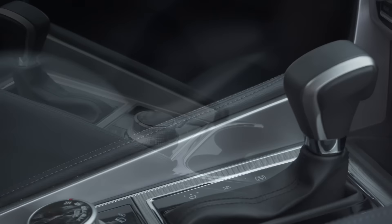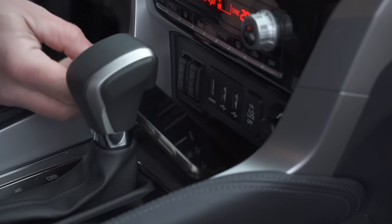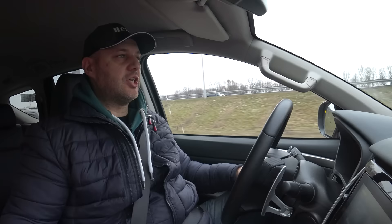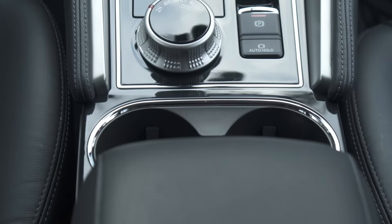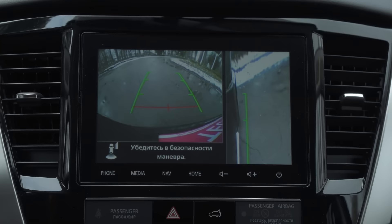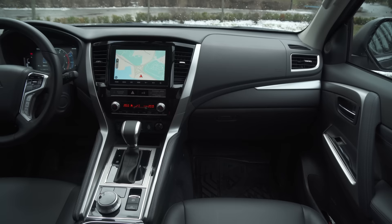On the central dashboard we have two USB charge points and one HDMI socket. In addition, we have a fancy BMW iDrive-type controller that changes the transmission modes and the all-wheel drive system. Talking about options, we have an electrical handbrake, active cruise control, and a 360-degree overview camera.